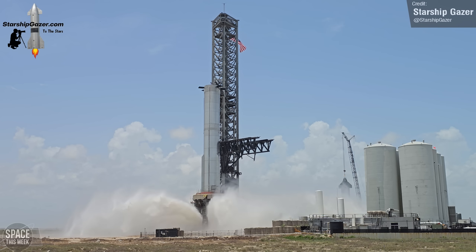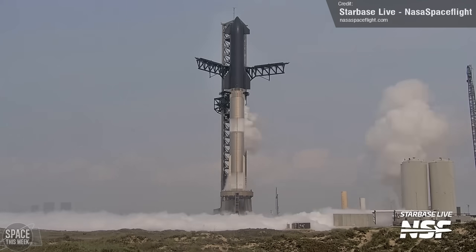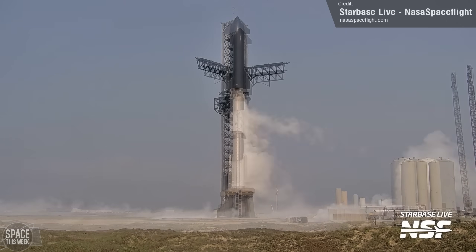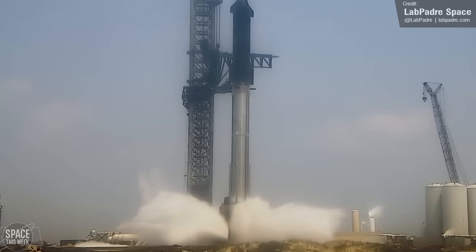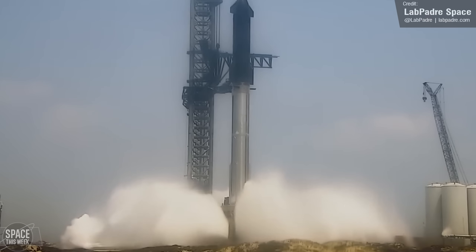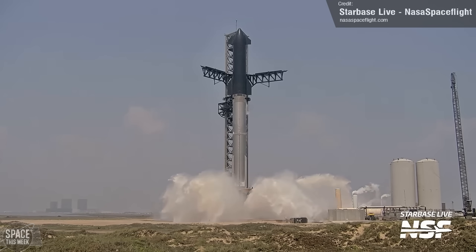Then it was time. Tuesday saw the beginning of propellant loading into both Booster 11 and Ship 29, with both vehicles reaching what appeared to be full fill levels. Detanking then followed — you can see that happening as the frost disappears from the sides of the vehicle. After this, a full-pressure deluge test took place. This was absent from the previous Flight 4 wet dress rehearsal test, hence the speculation that it wasn't a complete test, so good to see it featured here.